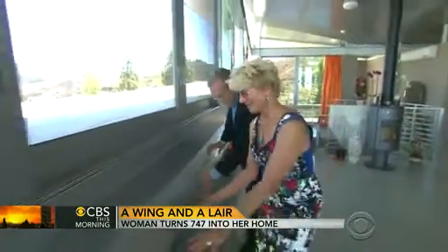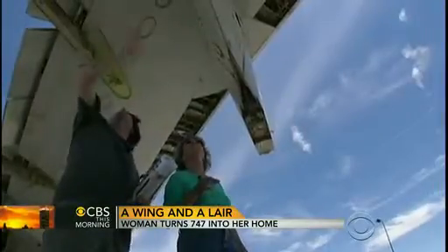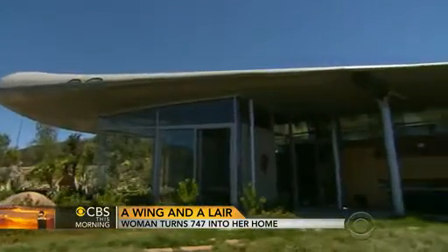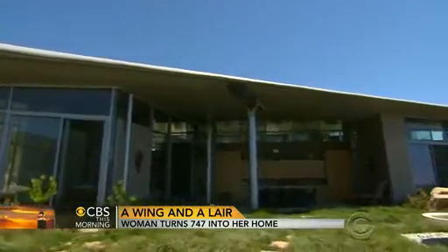It took six long years, approvals from 17 government agencies, even questioning from homeland security agents wondering why they were buying a 747. But Francie Riewald now has a dream home that also sends a message: re-use, re-purpose, and think about next time when you're flying what you might build out of a discard.